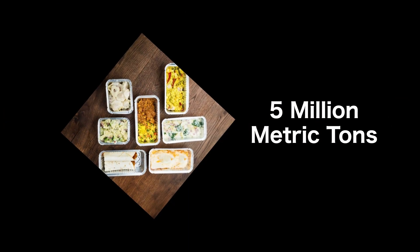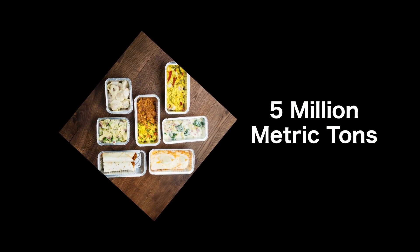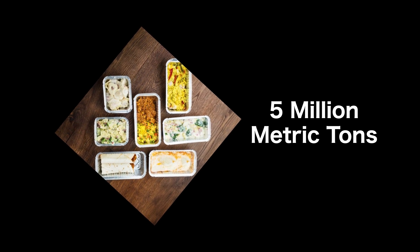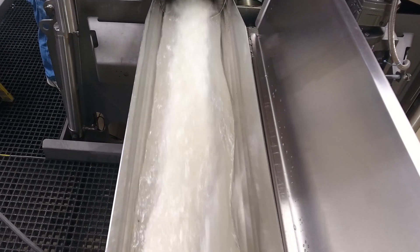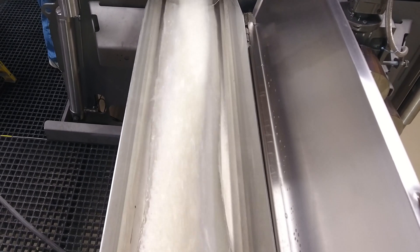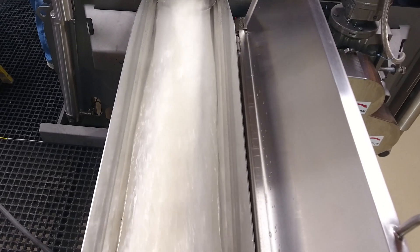Each year the US consumes around 5 million metric tons for ready-to-eat meals both fresh and frozen. Rice is in many canned products such as soups, home delivery, MREs and many other products. It's not only healthy but tastes great.